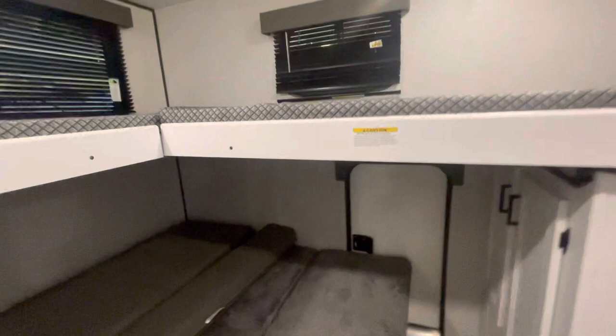And that, my friends, is the Hideout. Please let me know if you have any questions, or stop on down to the Pittsburgh RV Show and ask for Ash. Have a good day, everybody!